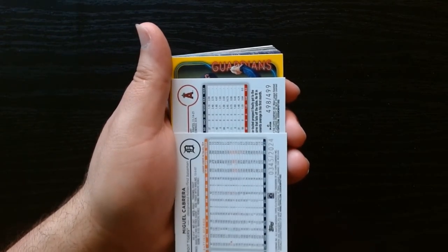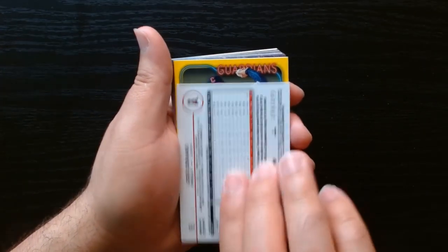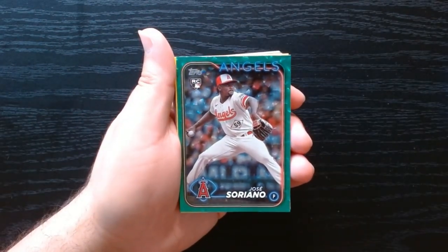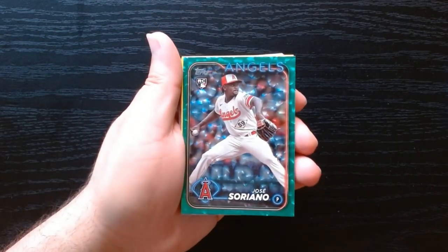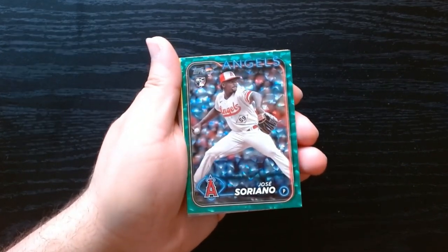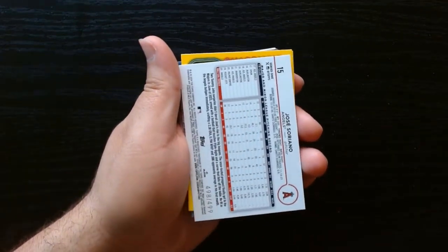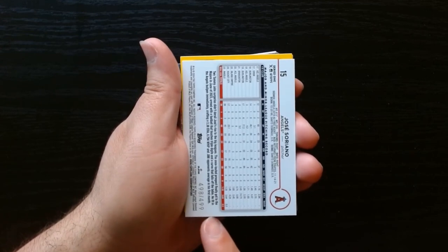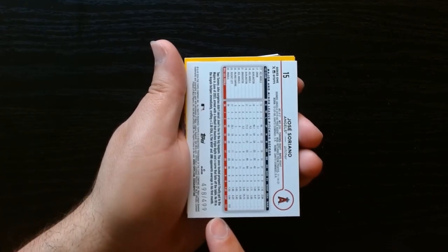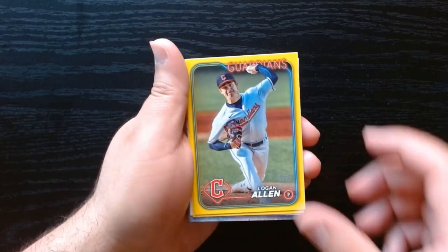These brownish goldish ones are always numbered to 2022, 2023, or 2024 depending on the year you're opening. McGee went on his retirement tour. Jose Soriano — that's a nice looking card, a green parallel. I forget what this parallel is called, it's like the metallic silver one. We got 498 of 499 — that's kind of interesting, I almost never get them that close to the end.